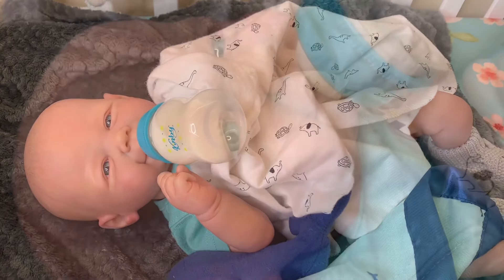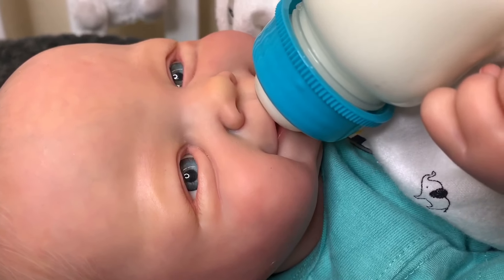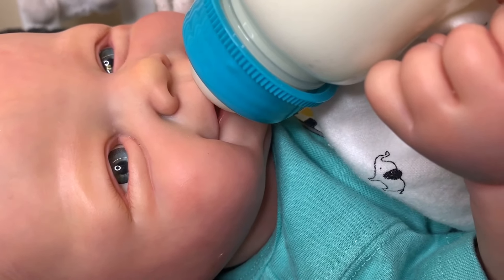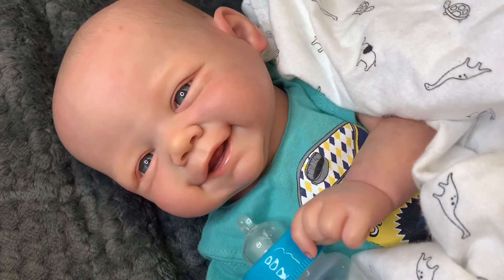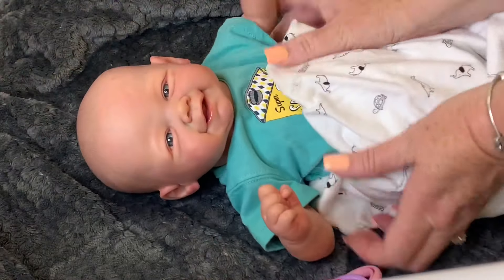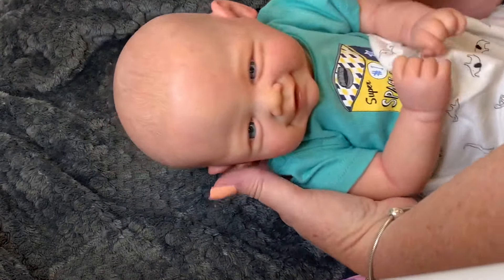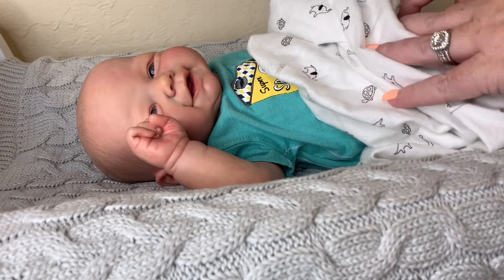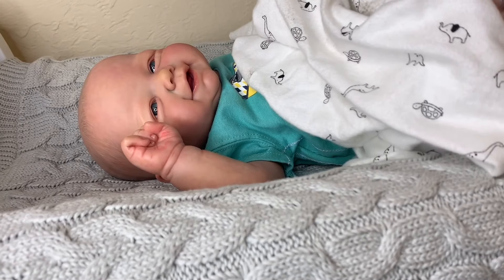Well done, baby boy! Well done with your bottle — looks like you finished it! Alright, let's get you up. Let's go get your diaper changed, sweet boy. Alright guys, I'm going to change his diaper real quick and then we're going to pick a really cute outfit for him.